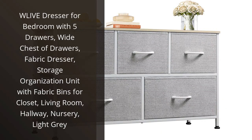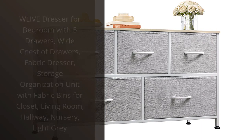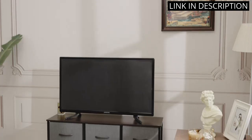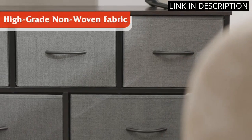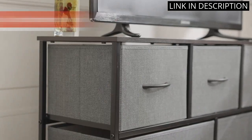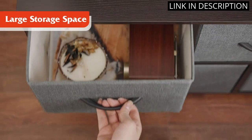I recently purchased the WLive Dresser for my bedroom and I'm so glad I did. It looks great and provides plenty of storage space with its 5 drawers. It's made of sturdy wood and comes with fabric bins for extra organization. The light gray color is perfect for my room and the overall design is modern and stylish.